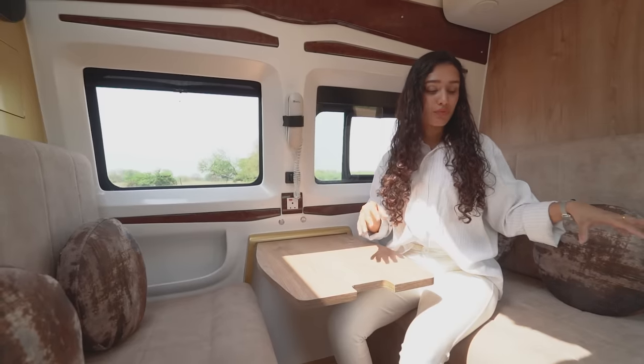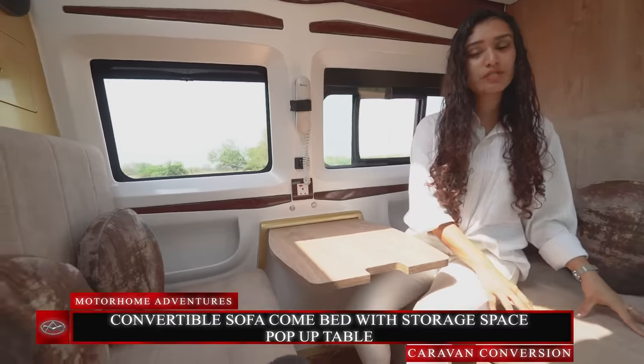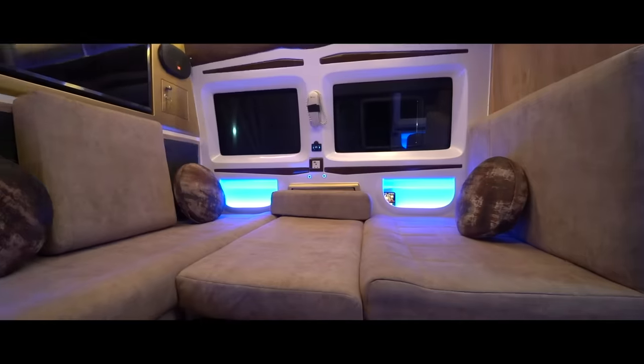This sofa area can easily seat up to four people, plus one if you count the jump seat as well. Usually under the sofa we have a storage space, but in this case we have a convertible sofa compartment which turns this complete lounge room into a queen-size bedding area.